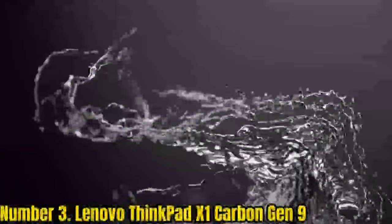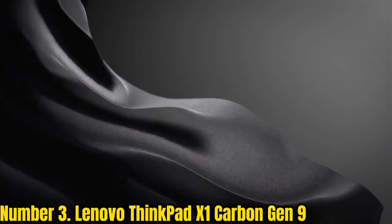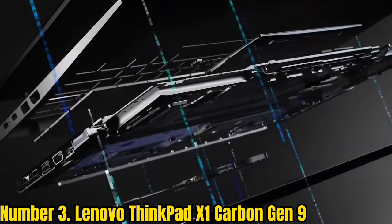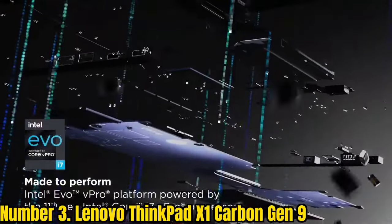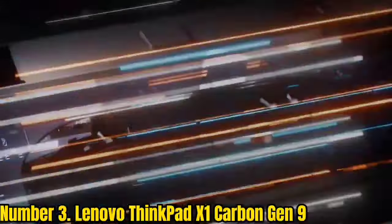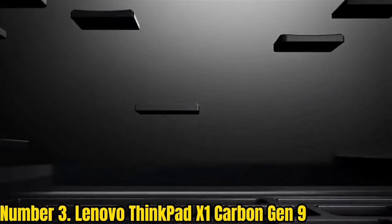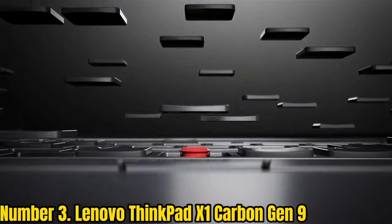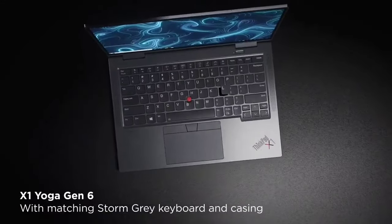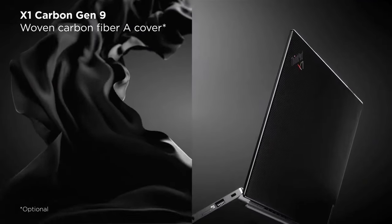Number 3: Lenovo ThinkPad X1 Carbon Gen 9. This Lenovo model of its flagship ThinkPad line comes with either Ubuntu or Fedora right out of the box. You can choose to install any other Linux OS version, and it will work great on this machine. The ThinkPad X1 Carbon Gen 9 has a very solid build, as it is made out of carbon fiber, and overall it is a very lightweight laptop. Lenovo even advertises their ThinkPad laptops as military-grade machines that will run without problems even in some of the harshest conditions.